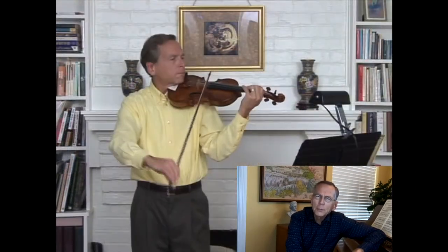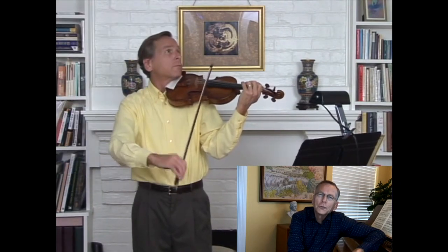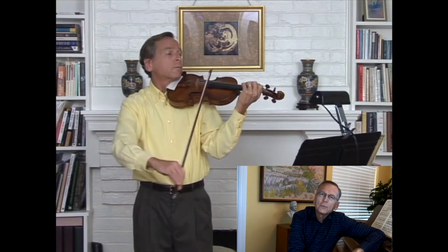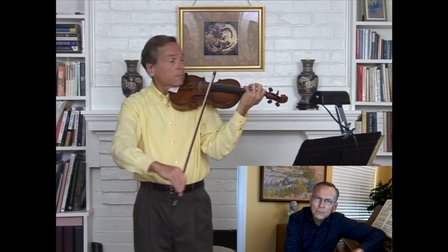The Kreutzer Etudes — 42 Etudes and Caprices by Rudolf Kreutzer — have been around for a while, over 200 years, and for almost 200 years they've been known as the violinist's Bible.